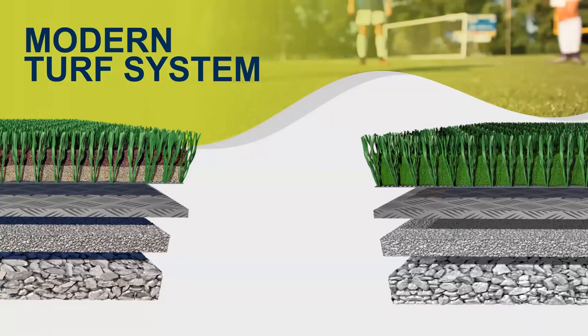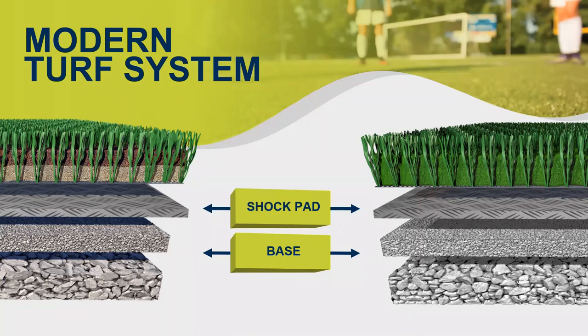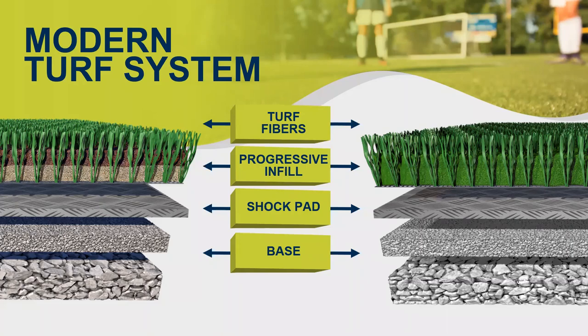Counter to what we just defined, this is an example of a modern or progressive field design. Starting with the same compacted base rock underneath, we've now incorporated a shock attenuation pad. Since we've incorporated this, you're able to lower the pile height and add additional fiber material to the turf itself — in most cases in the form of either a dual fiber or a thatch. This will also help stabilize the infill, which you can actually now use less of.